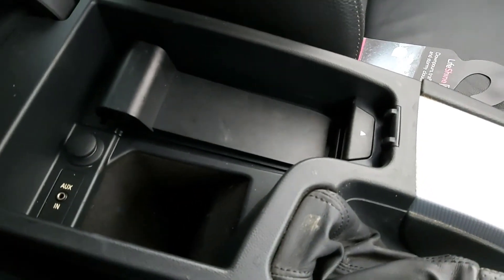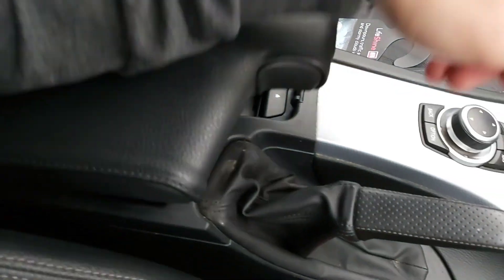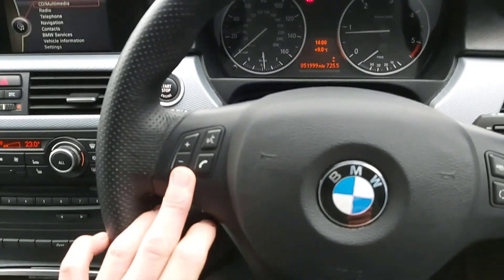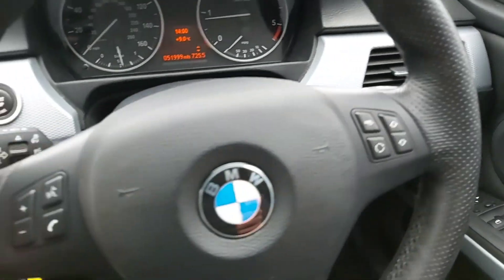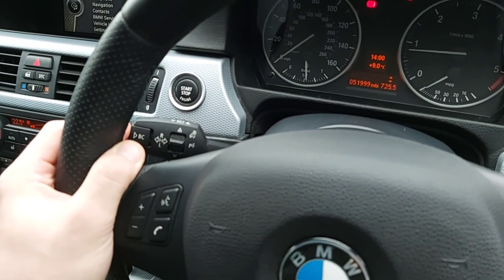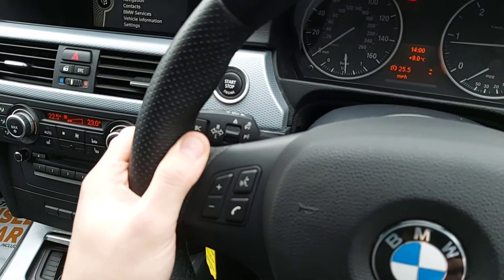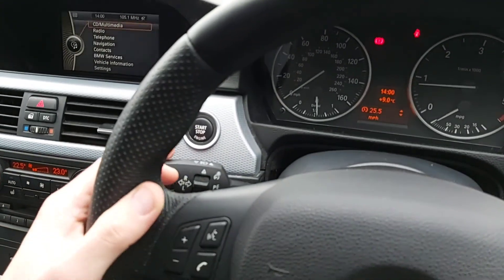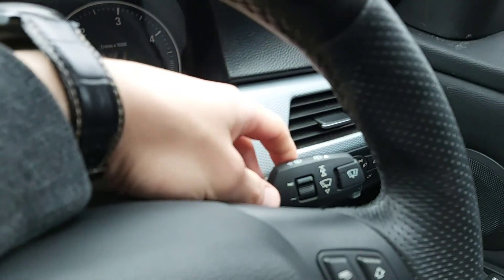In the armrest you'll find a telephone preparation and you've got the auxiliary input and another 12V socket in there. On the steering wheel itself, you've got volume control and phone settings on the left-hand side, and you skip the next track on the right-hand side. The left-hand lever is your trip computer - you can flick through the modes on the screen. It does have indicators as well - it is a BMW, but they are working, so please use them. Just a joke there!